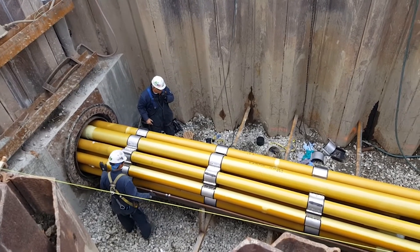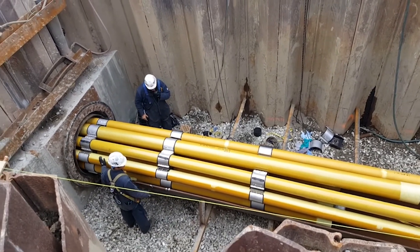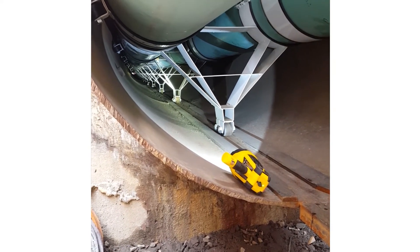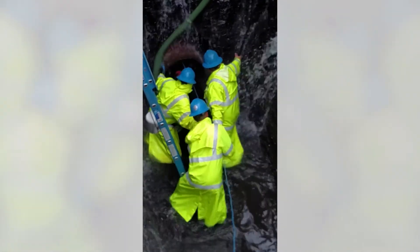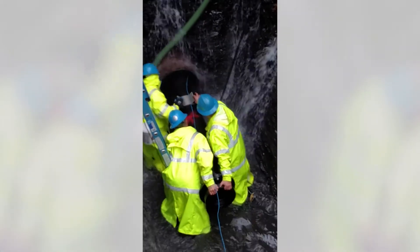Carrier pipe pushes are installed 5 to 7 or more times faster than casing spacers with runners and require no greasing of the casing pipe IDs as many contractors typically do. Watch as three men easily push 300 feet of 12-inch ductile iron pipe weighing 7,300 pounds by hand with no extra equipment needed.